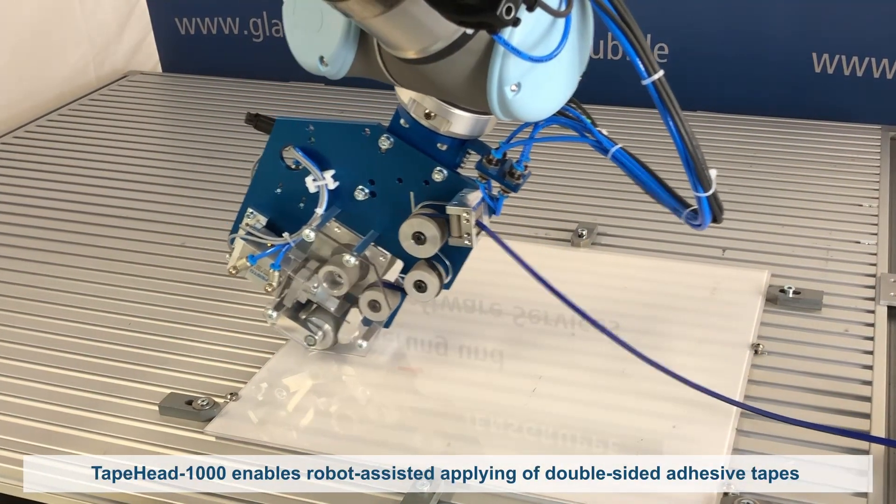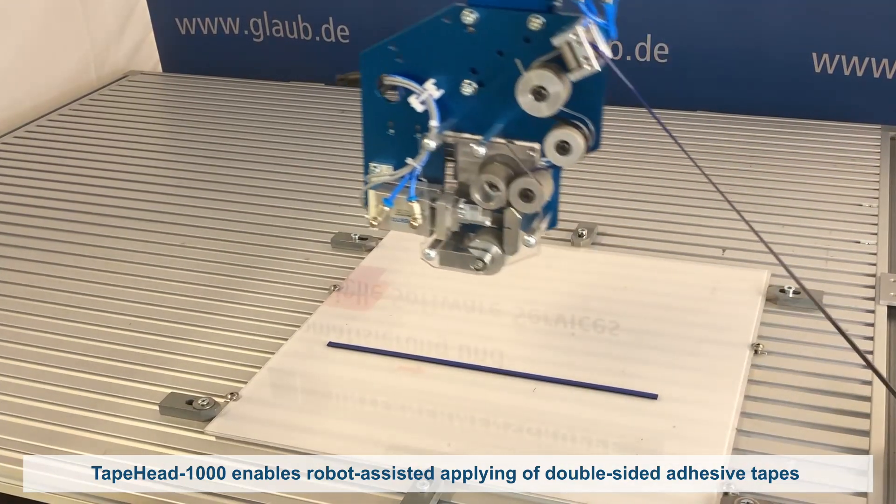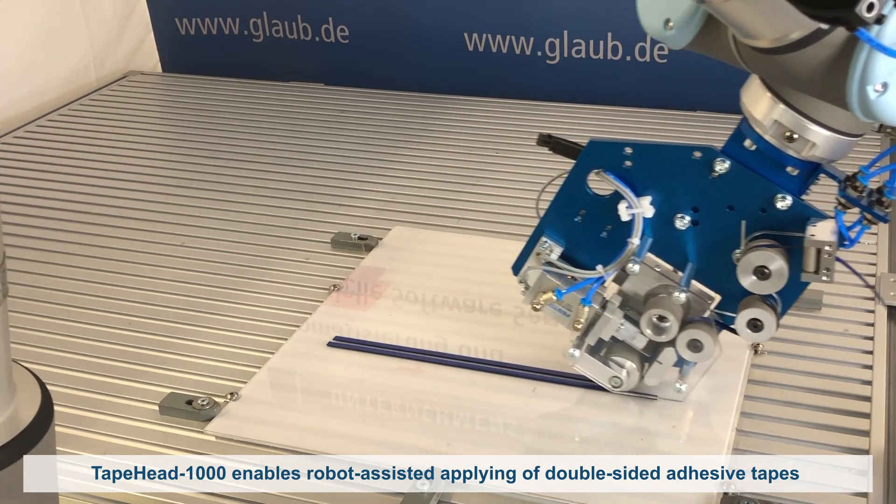With the TapeHat 1000, the experts at Glaub have developed a solution for the robot-assisted applying of double-sided adhesive tapes, for standard widths from 6 to 25 mm.